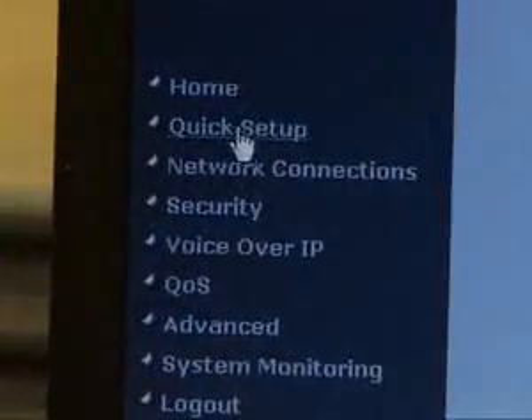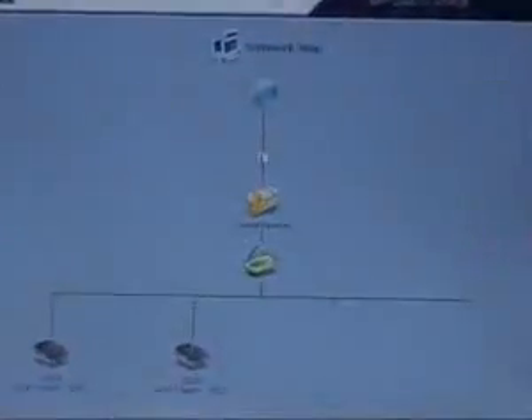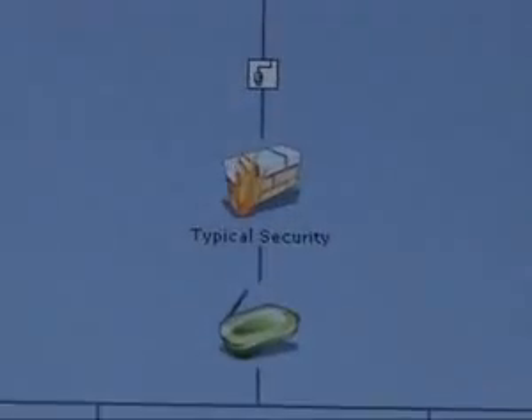The MP2X3 is a mass-deployed product, and as such, it has to be administered and managed by the service provider. There are various ways to manage the MP2X: web management, Telnet command-line interface, SNMP, and TR-069.